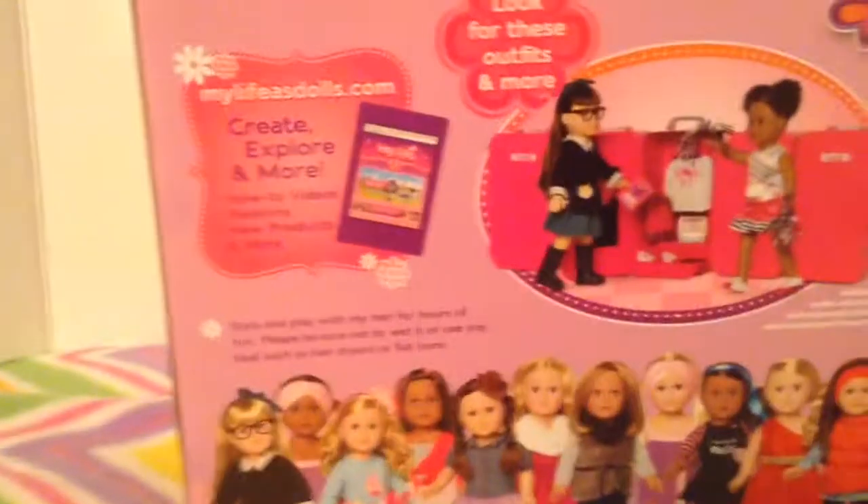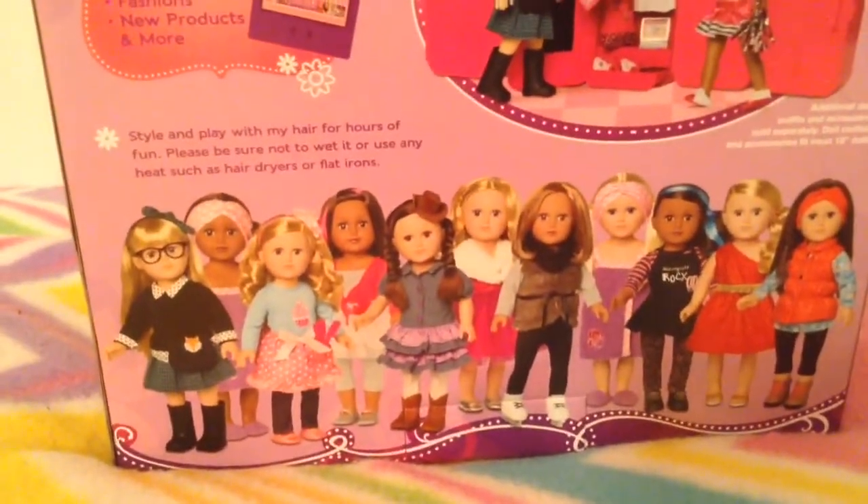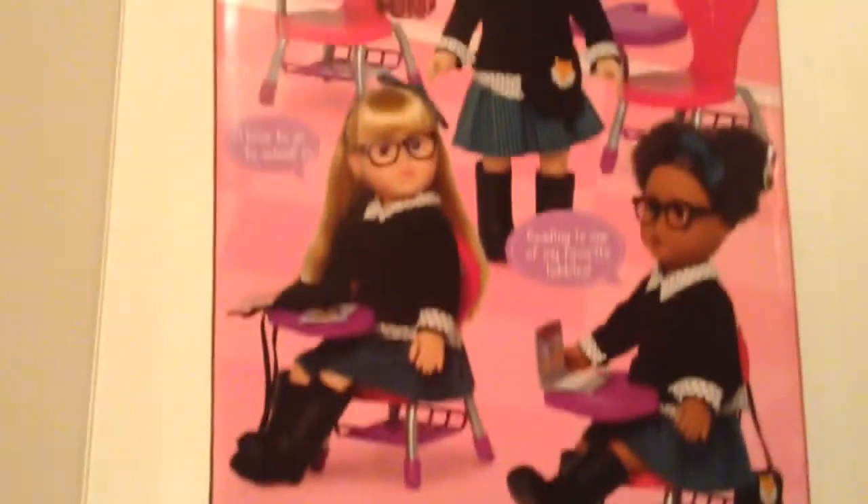Hi guys, and happy Monday. I got a surprise today — a new My Life doll from Walmart. This one is the My Life as a School Girl. And now we're going to open her up.